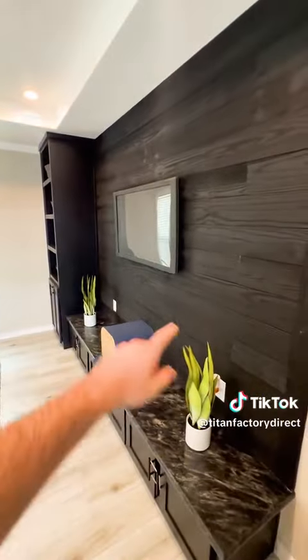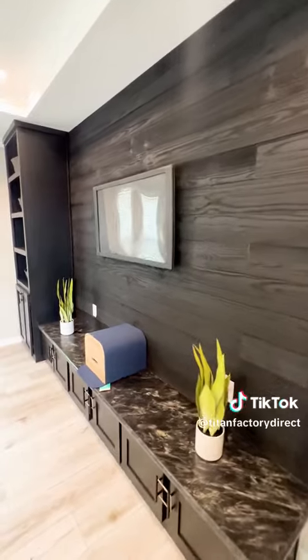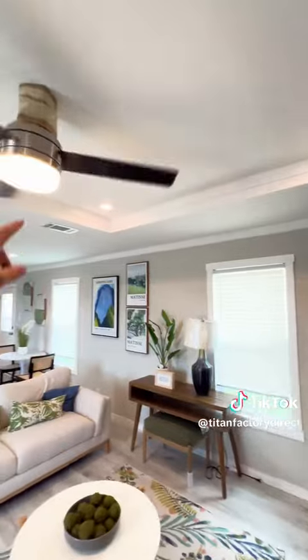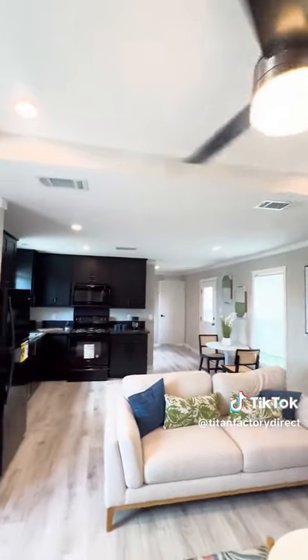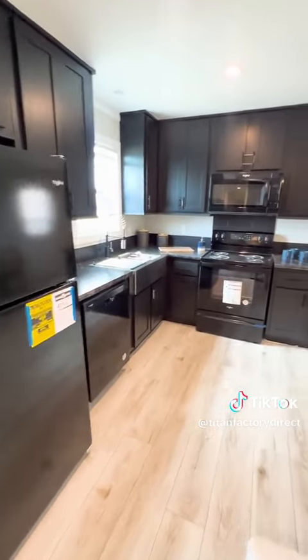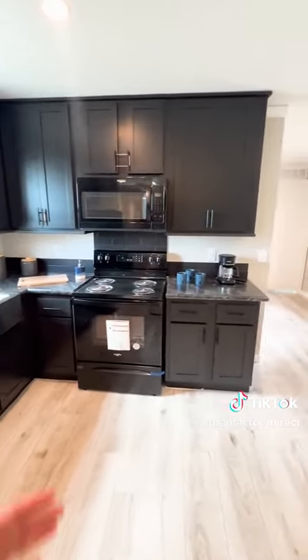Immediately you're greeted with this black accent wall with wood paneling. Built-in shelving for the entertainment center — it's a nice touch. You get the tray ceiling with LED lighting throughout the home. You get the black accent right here with the kitchen. It's very nice. This gives the home a modern feel.